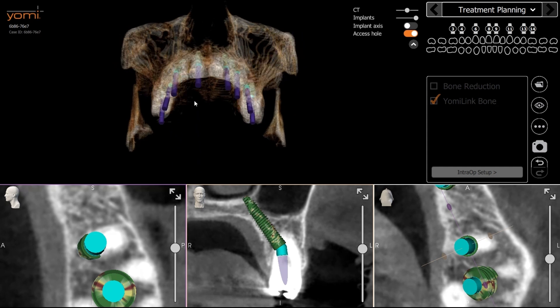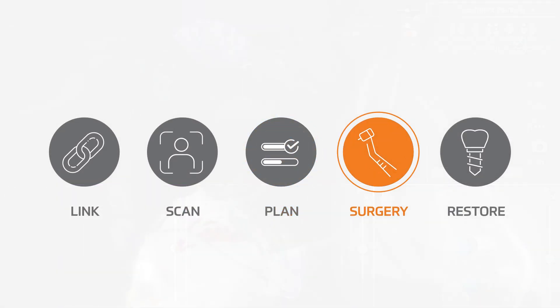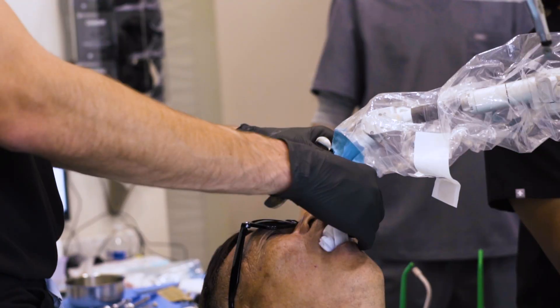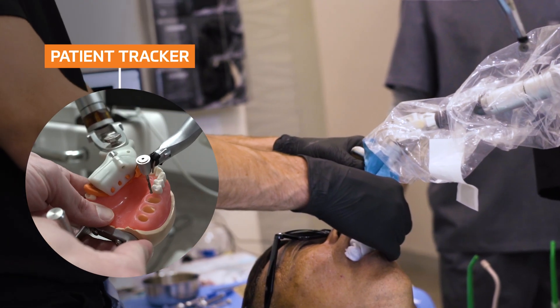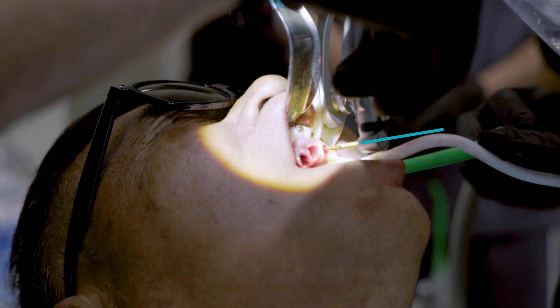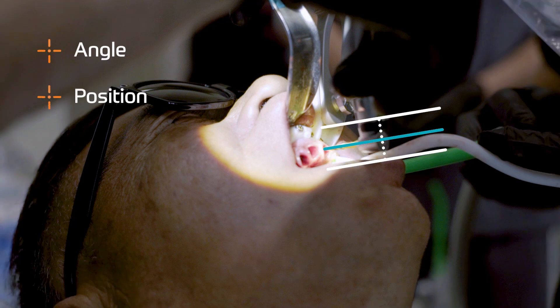Once the surgical plan is finalized, the Yomi Plan software walks you through the steps of the procedure. During surgery, the tracker gives real-time position data for live patient tracking and surgical precision. The guided surgical approach involves correcting angle and position to match your plan.